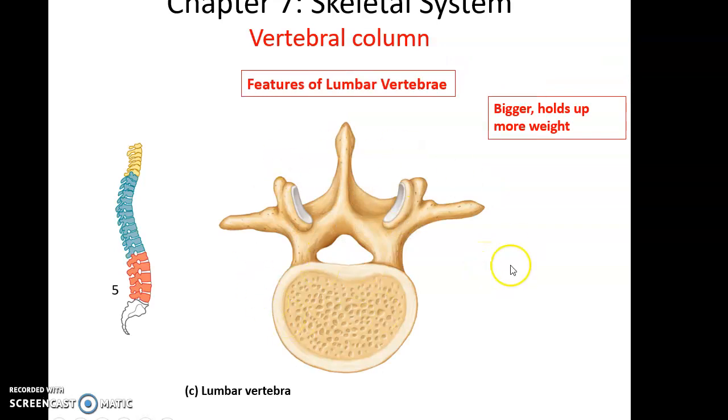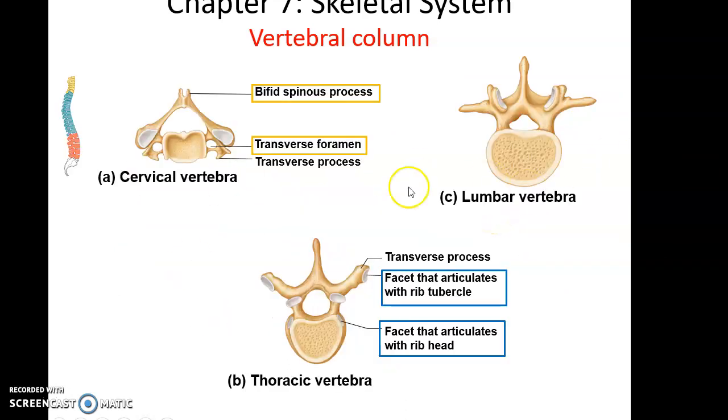Lumbar vertebrae are the biggest because they hold up the most weight — that's their only specialness. No extra facets, no extra holes, just bigger. So to identify a random vertebra: if it has transverse foramen, it's cervical; if it has extra facets, it's thoracic; and if neither of those are present, it's a lumbar vertebra.